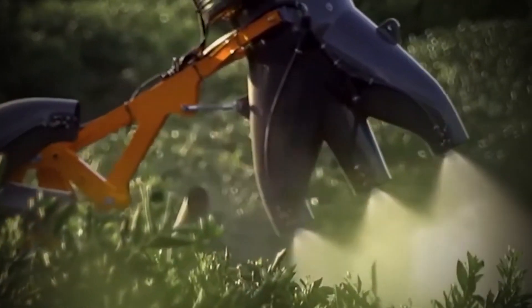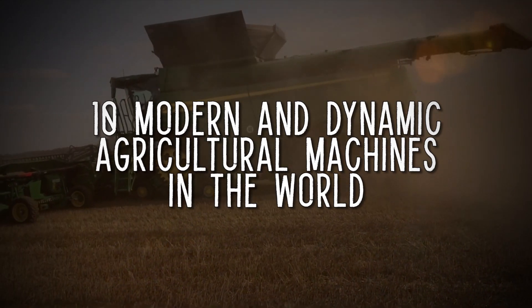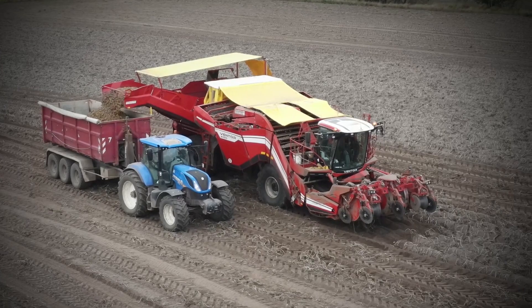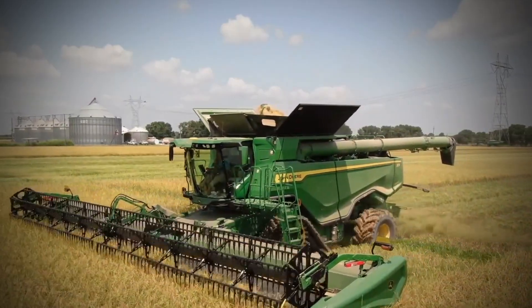In today's video, we are going to take a look at 10 modern and dynamic agricultural machinery in the world. These machines have helped the production of food around the world and are a testament to how bright the future of agriculture can be.